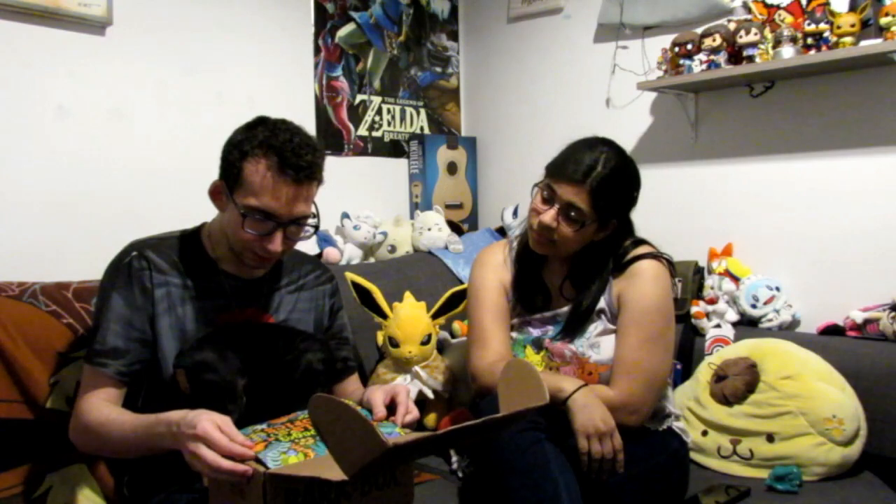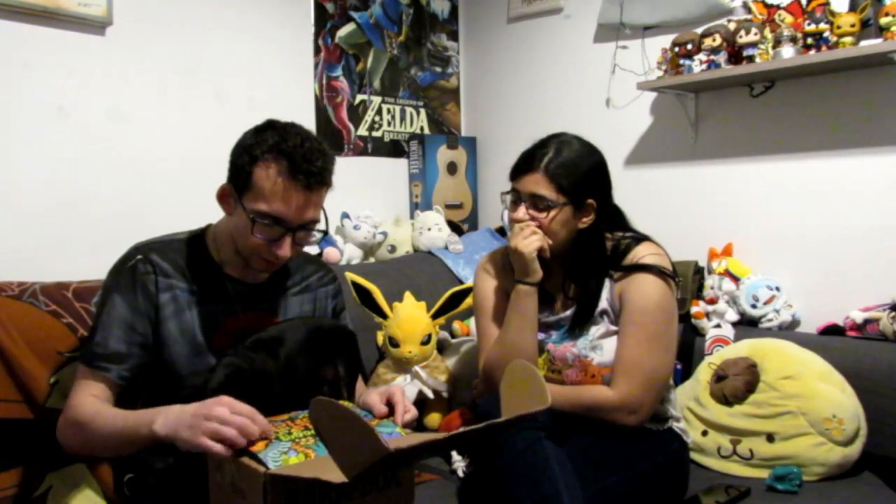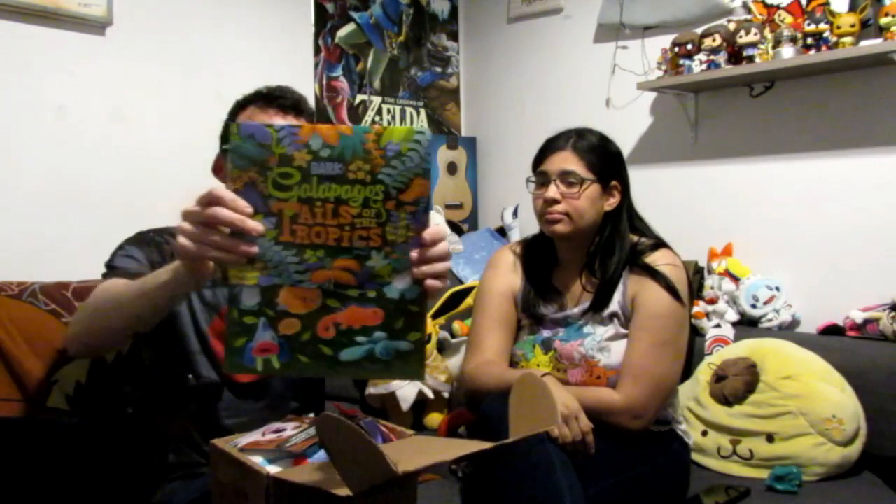You trying to sit? What are we doing? So, without further ado, let us open the box and let's see what we're getting this month. BarkGalapagos... Calabagos. Tales of the Tropics. So let's just take this out and let's show it. Right there. See? So, this is going to be really interesting.